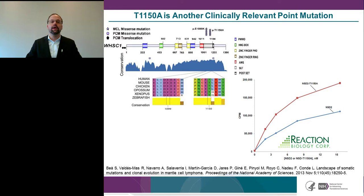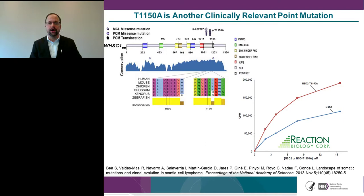Another point mutation, T1150A, was identified in mantle cell lymphoma, also located at the catalytic SET domain, with higher in vitro activity compared to wild-type. In summary, NSD2 has been shown to act as a general oncoprotein in transformation assays — its catalytic activity is required for tumorigenicity, it promotes oncogene expression, and many cancer types are associated with NSD2 overexpression.